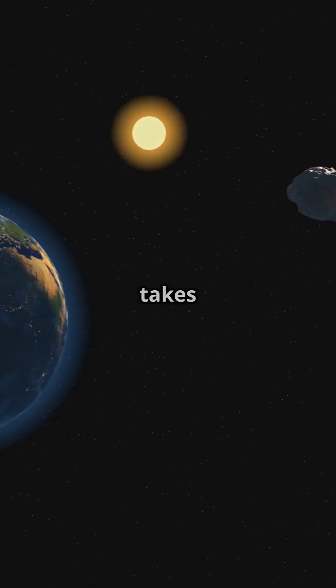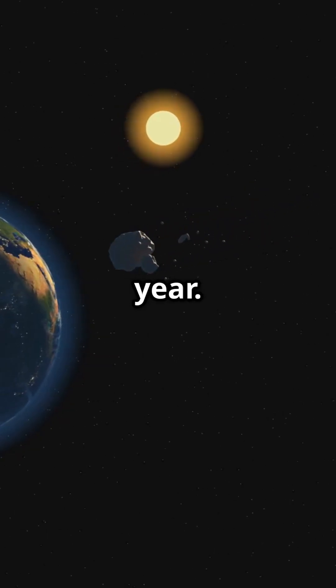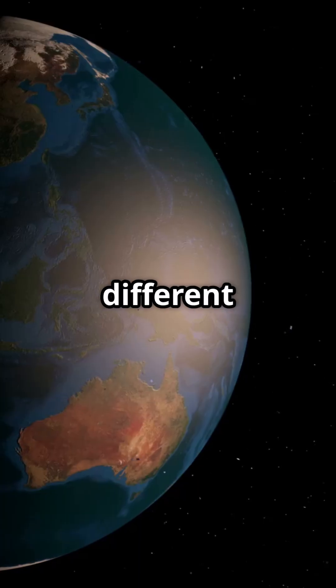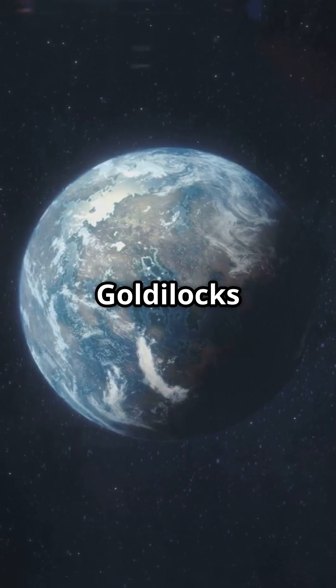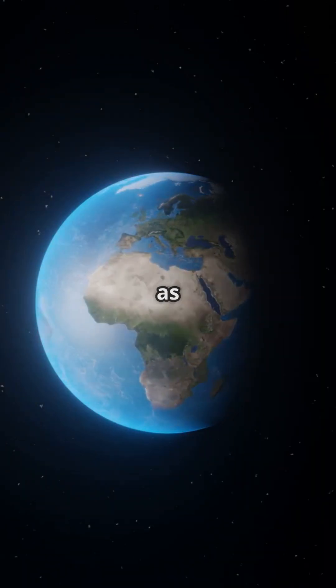One revolution around the sun takes 365.26 days, creating our year. The Earth's tilted axis causes the seasons, as different parts of the planet receive varying amounts of sunlight throughout the year. We're in the Goldilocks zone, where conditions are just right for liquid water, essential for life as we know it.